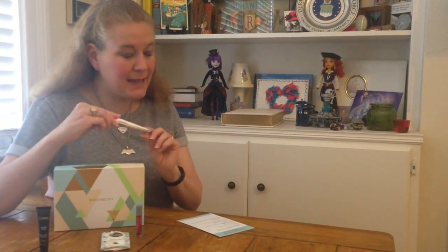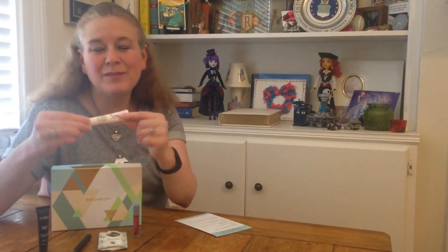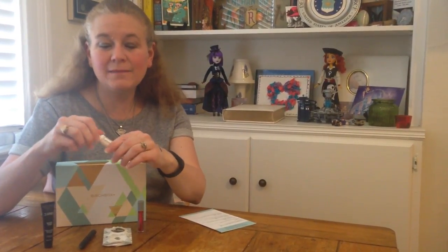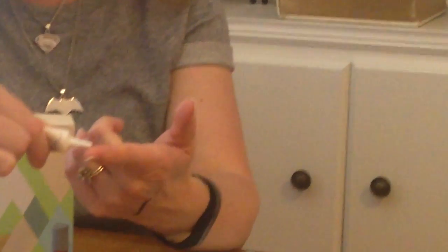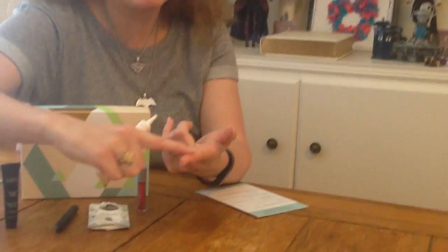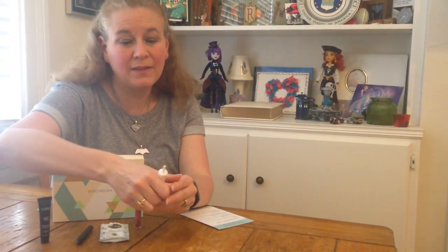The next item is an Anti-Aging City Sunscreen Serum SPF 30 by Supergoop. I love the name of that company. I've received a couple of samples from them so far and I've liked everything. This is just a light serum. I've been using it as my daily moisturizer but it's a little bit thin for that, so normally I would use this just under my makeup when I do wear makeup, just to kind of prepare my face and get some extra SPF on there.